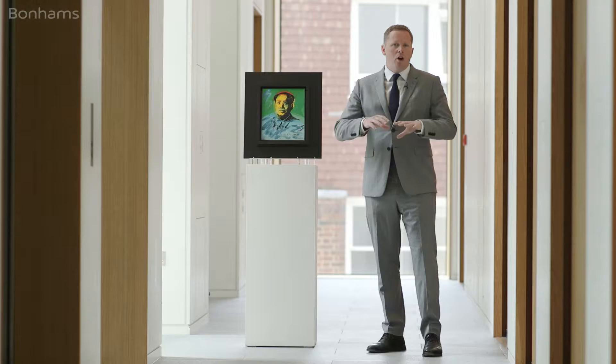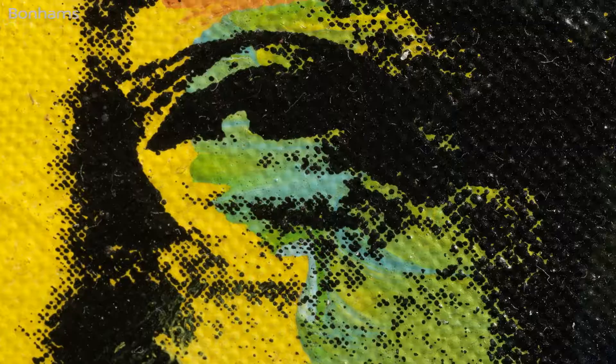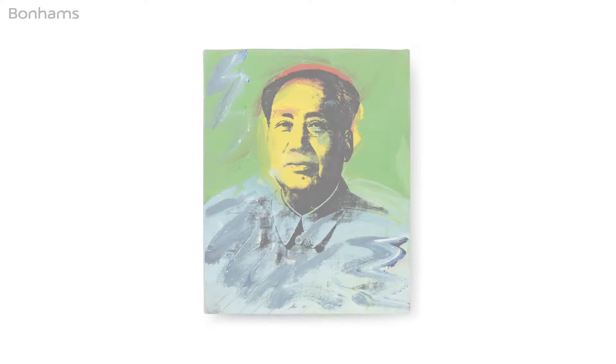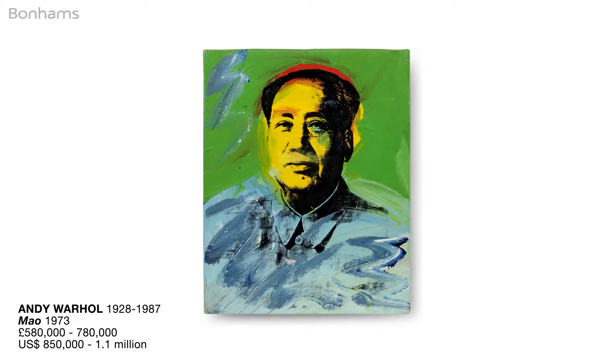The artist produced many examples of Mao between 1972 and 1974, culminating in an exhibition now famous at Leo Castelli's gallery. But what makes a great Mao? First, one has to look out for the provenance. This is fresh to market, having been in the same wonderful private collection for 35 years. This painting is inscribed and stamped on the reverse, comes with a certificate of authenticity — which is unusual — and features in the catalogue raisonné.